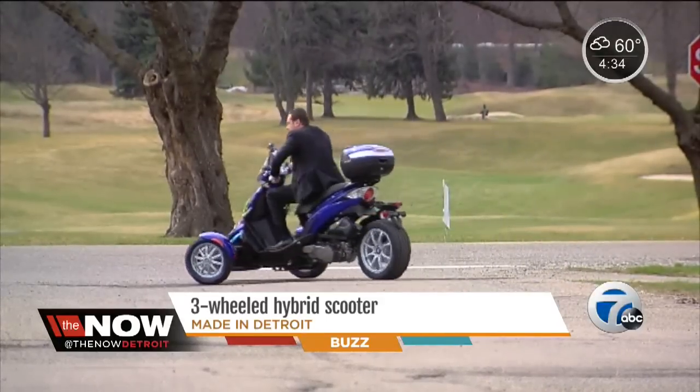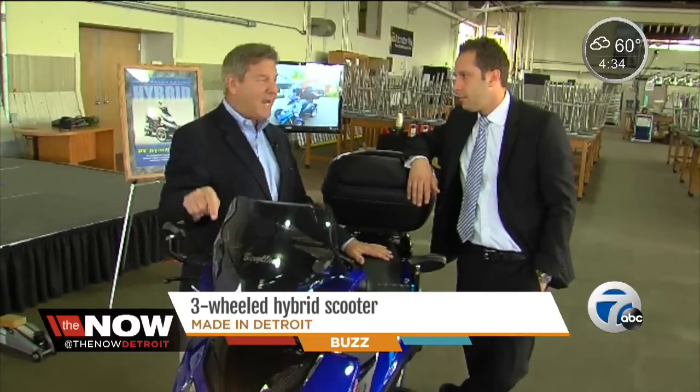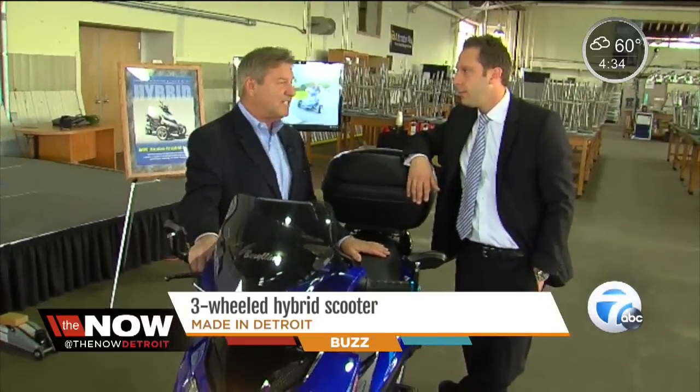The base model goes for $59.95. This is a tour model with the trunk, extra capacity, and an extra battery for $65.95.